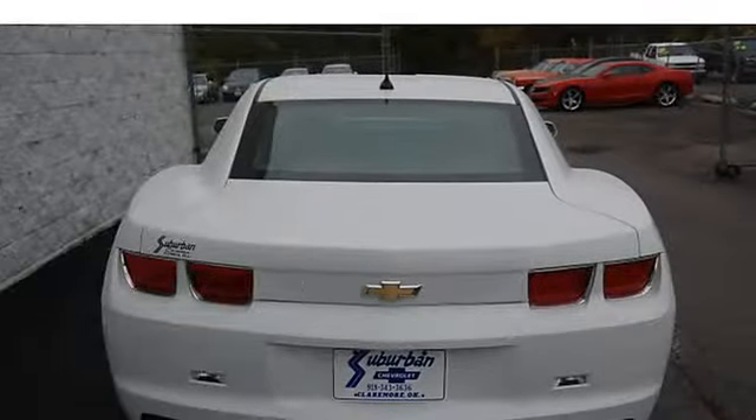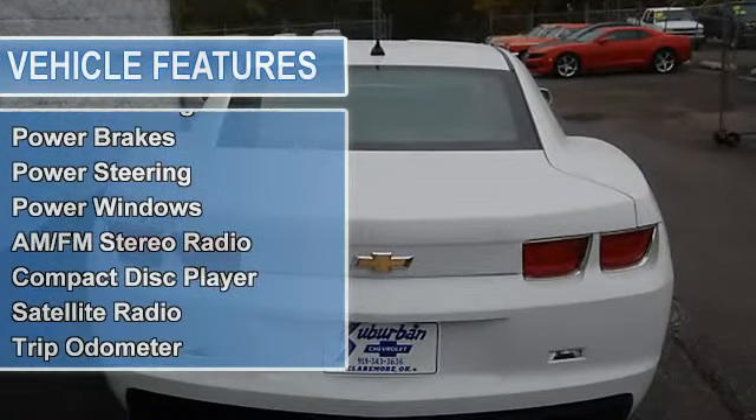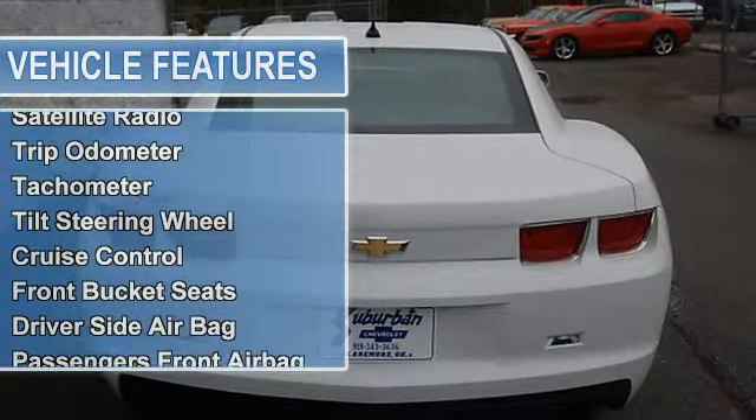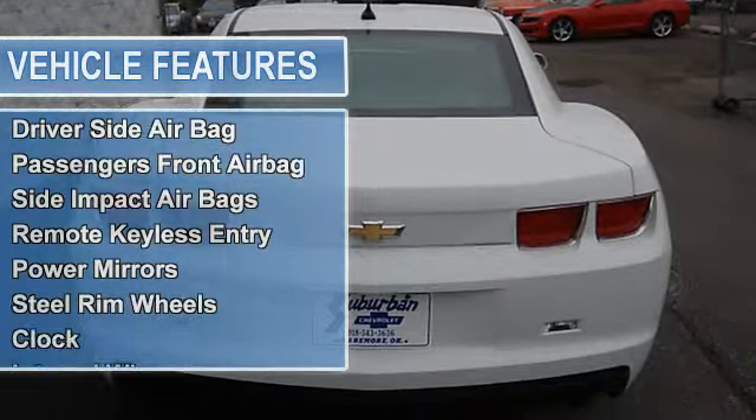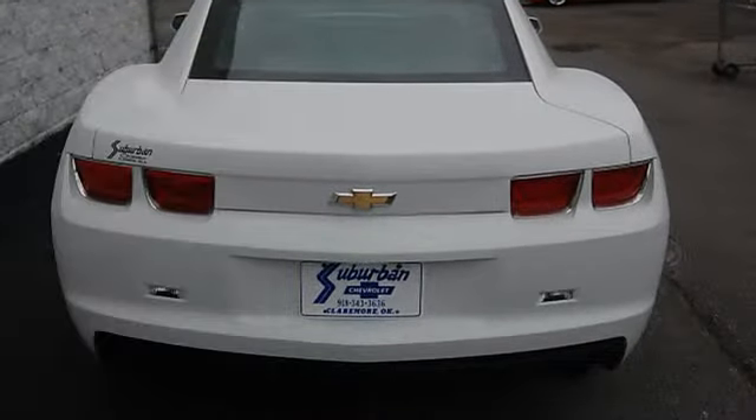Power windows, AM-FM stereo radio, compact disc player, satellite radio, OnStar communication system, trip odometer, tachometer, tilt steering wheel, cruise control, and front bucket seats.